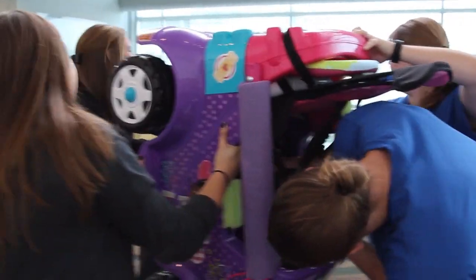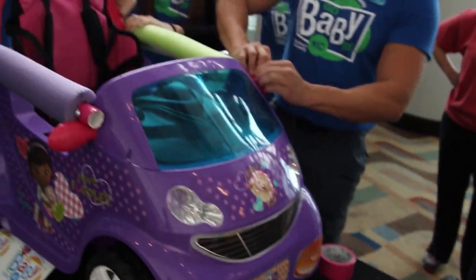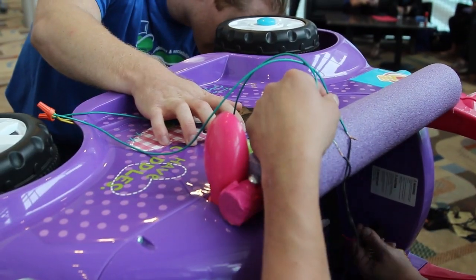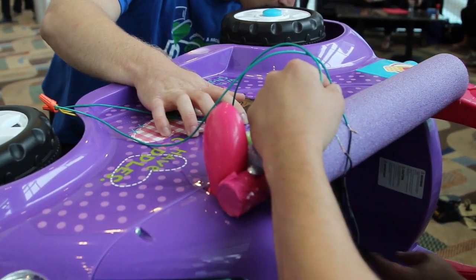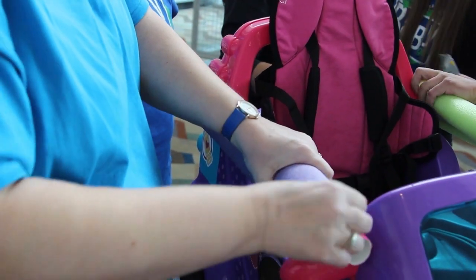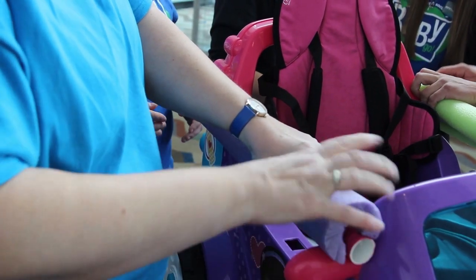If the car is run by a foot pedal, we take out the foot pedal because maybe a child can't use their foot. We put a big button on the steering wheel so they can push it. Maybe they're visually impaired, so we make that button really colorful. Maybe they can't sit up well, so we add harnesses and strapping or even PVC pipe framing to keep them upright and safe.